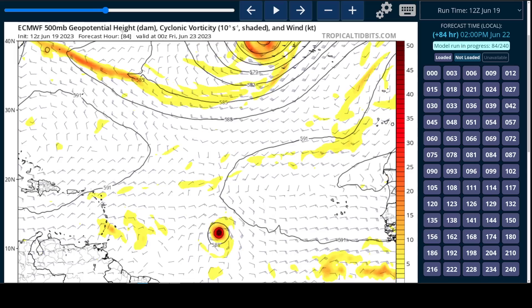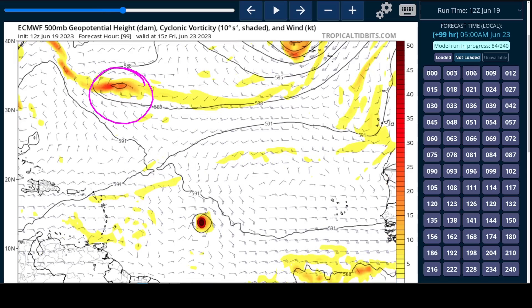So if I go forward, you'll see that eventually this trough does come down and starts to generate a weakness in the ridge, but Brett has already made it into the Caribbean at this point because it moved a little faster.